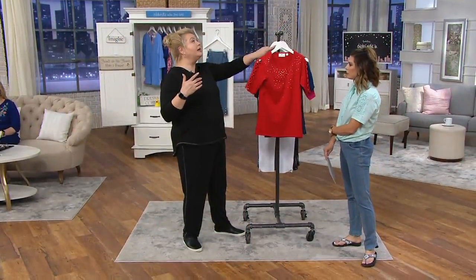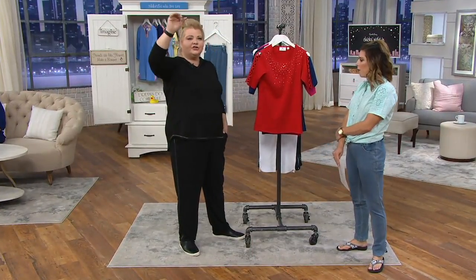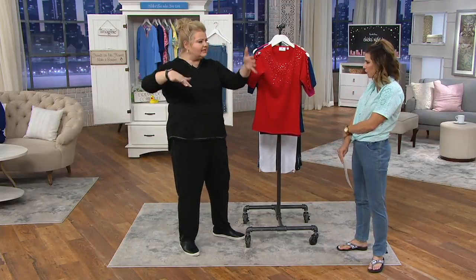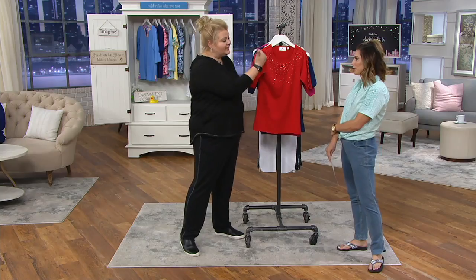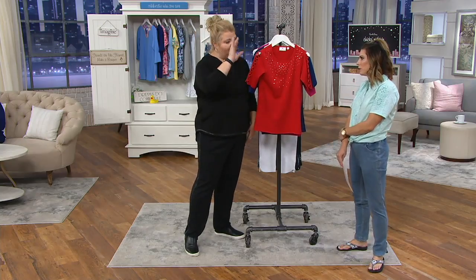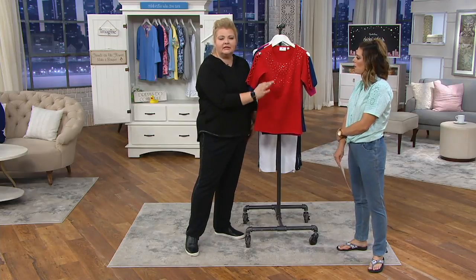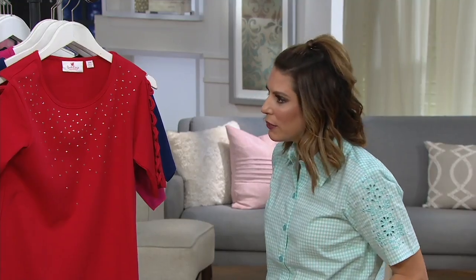Because the detail starts from the shoulder seam down, you do not need a special undergarment to wear this. You know, with some crazy fashion designs — drop shoulders, off-the-shoulder sleeves — you have to wear a strapless bra. With this, we thought about that for you. You wear your regular undergarments and just get that little hint of sparkle and shine, while still being on trend with sleeve detail.